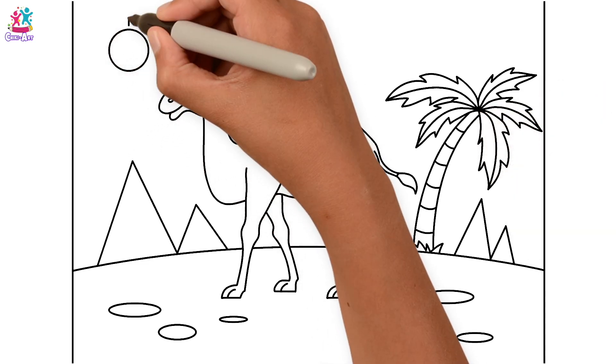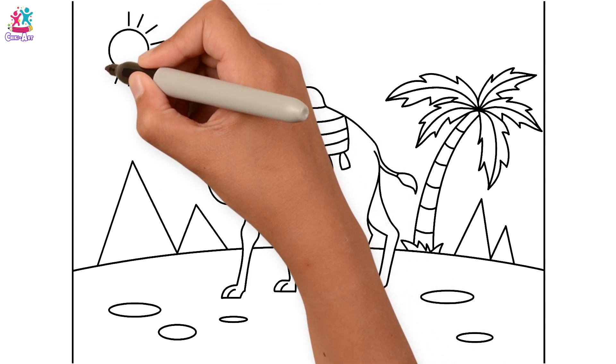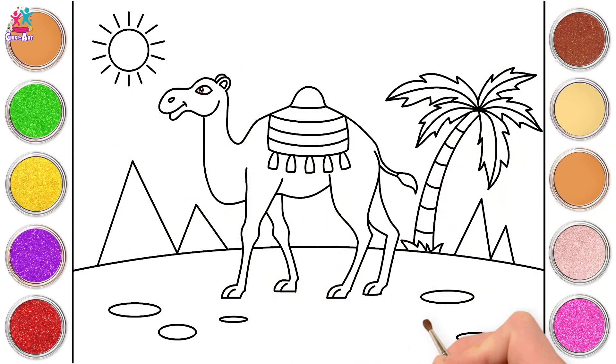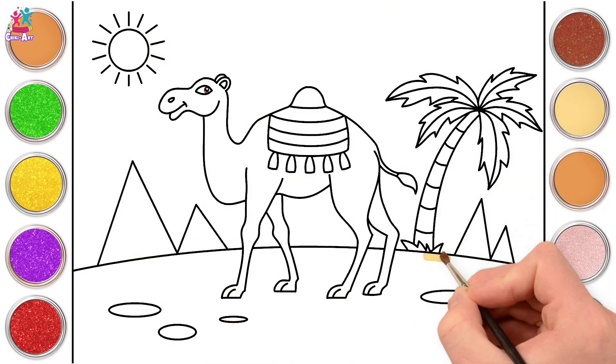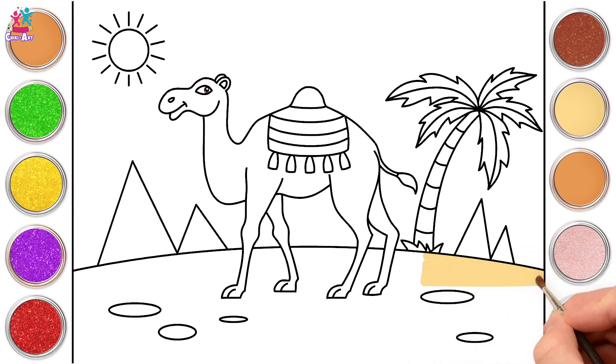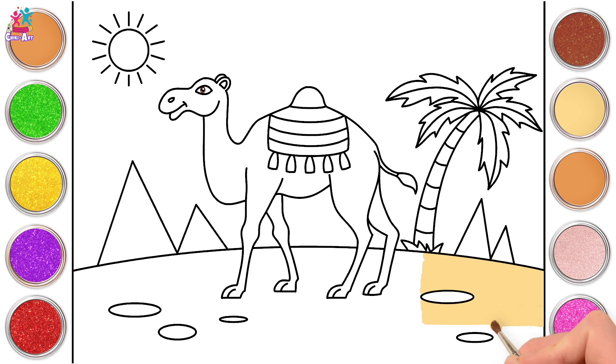Now we're going to draw the hot, hot, hot sun with the rays all the way around! Wow, ready to paint! Let's start with a sandy yellow colour, painting our main ground going around our oval shapes. That's it, you're doing a great job — keep it up! Around the black lines, side to side!